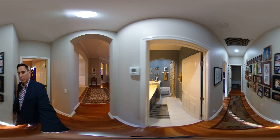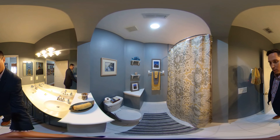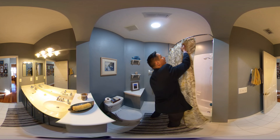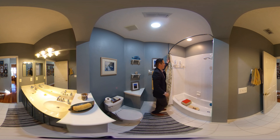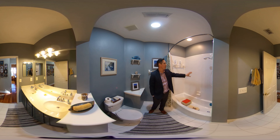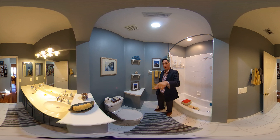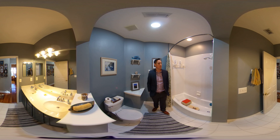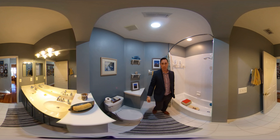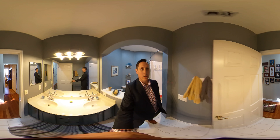Let's check out guest bathroom number one. I'm going to open up the shower curtain for you. So bath and tub combo — it is tiled, clean white tile. Got the tall vanity with the double sinks, which is nice and very convenient, especially if you have family with lots of kids and they're not fighting or arguing over which sink to use.